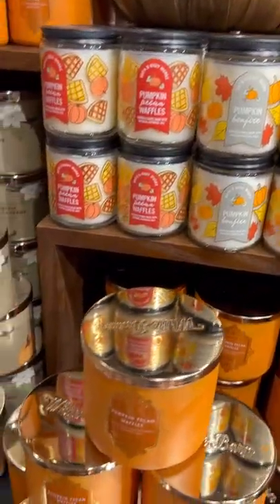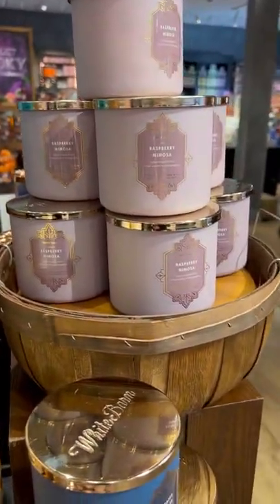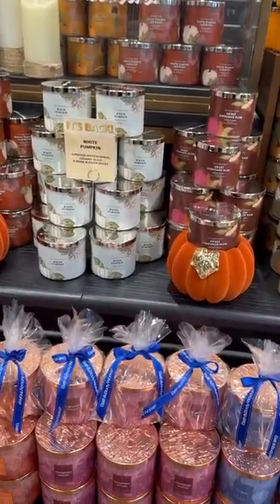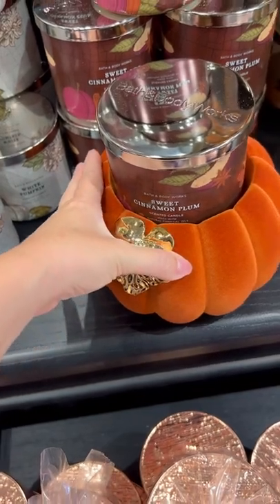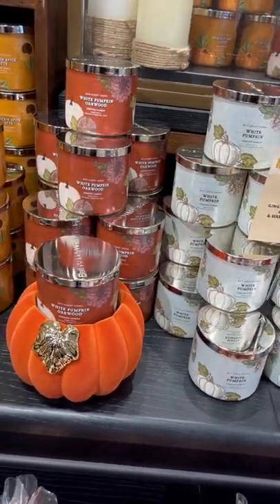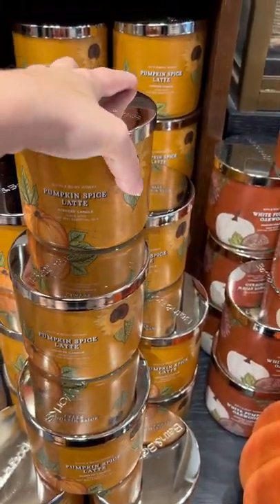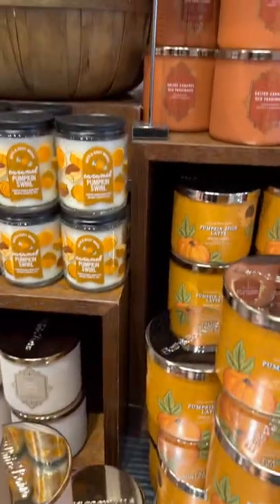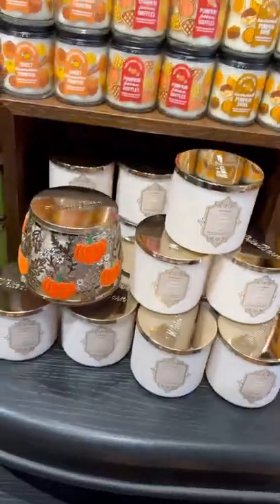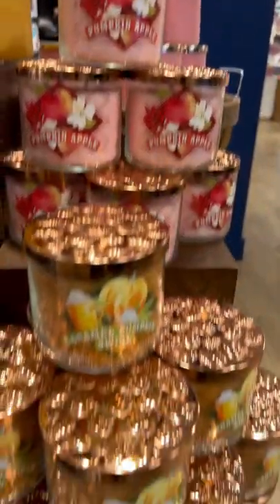Now I'm at Bath and Body Works. These are all the fall candles out — Pumpkin Vanilla Cream. There's actually so much more, I didn't film everything but I did film a lot. Sweet Cinnamon Plum. It sucks for these videos because you can't smell anything, but I'm sure if you're watching this, who hasn't gone to Bath and Body Works? Everyone knows these candles — the new ones are good. I have a couple favorites — I really like the Vampire Blood, which I'll show you later. These are more of the fall scents, and then I'll get over to the Halloween area which they just put all out.